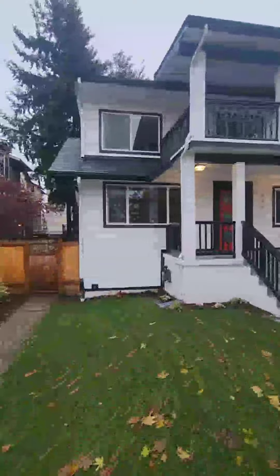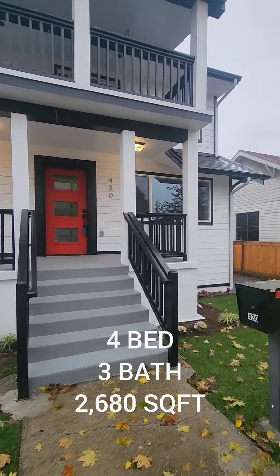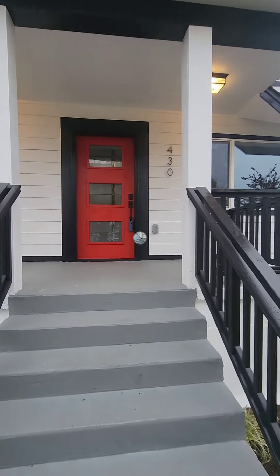We're at our first property here. This one's a four bedroom, three total baths, 2,680 square feet. Let's take a look inside.